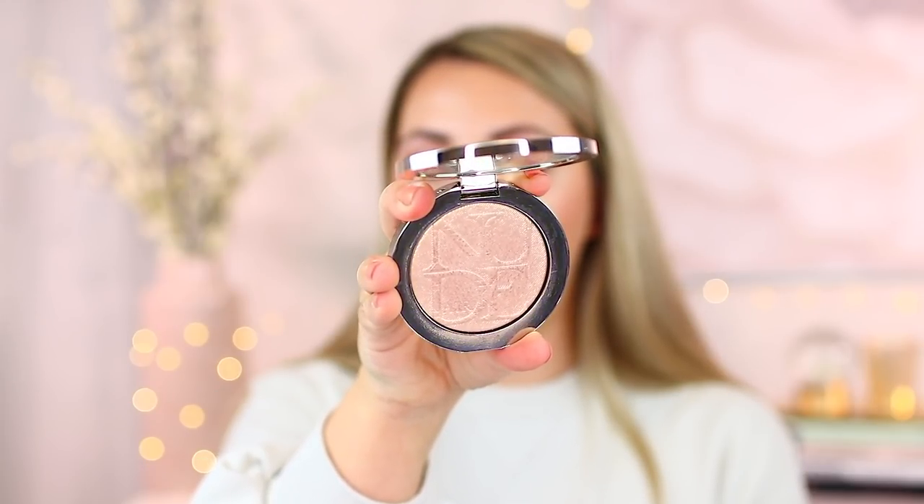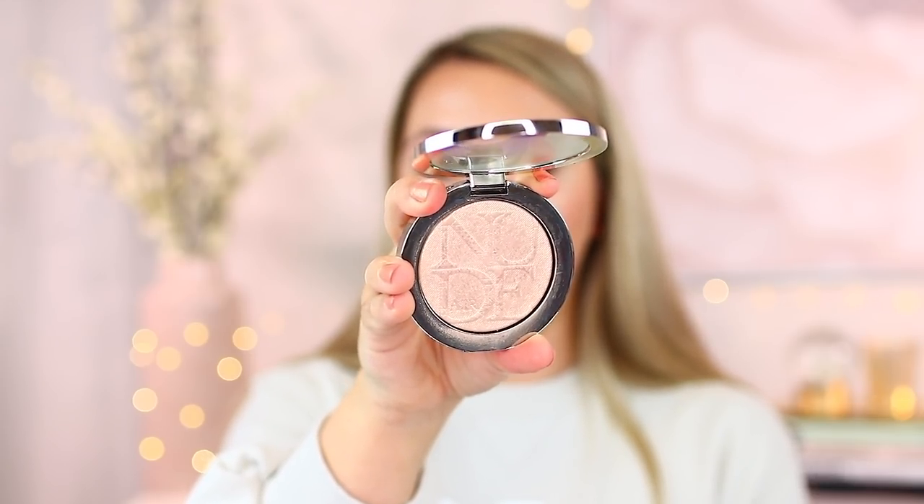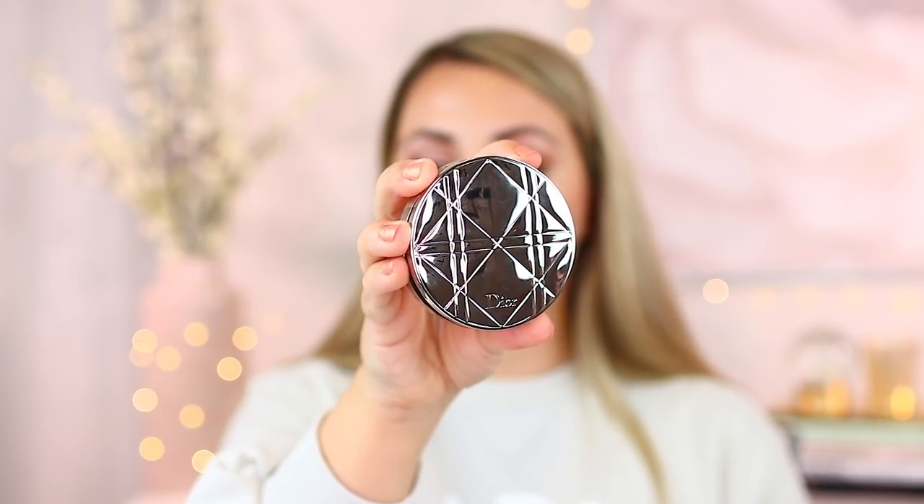For my number five pick from Dior I was tempted to grab one of the highlighter quads from the backstage collection, but I figured these were better in the sense that you can get one shade that matches you perfectly. This is the Dior Skin Nude Air Luminizer. It has gorgeous pink gold interesting dimension to it and is stunning on the skin. You can really build it up to look blinding or keep it really subtle. There's also a beautiful emblem embossed in this powder. Very metallic silver packaging — very bougie.